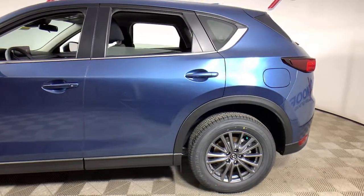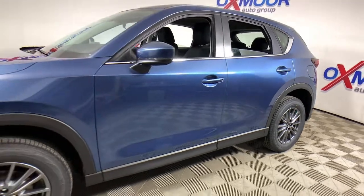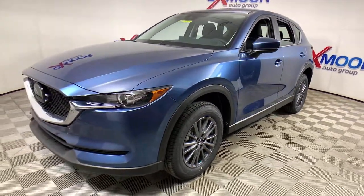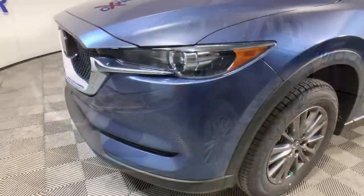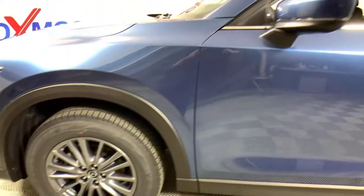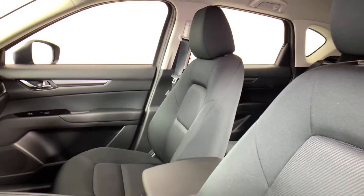Your next car could be the 2021 Mazda CX-5. Presenting the Mazda CX-5, the efficient crossover with superb handling and a premium interior. Available all-wheel drive capability and flexible cargo space make this driver-focused compact SUV as versatile as it is beautiful.